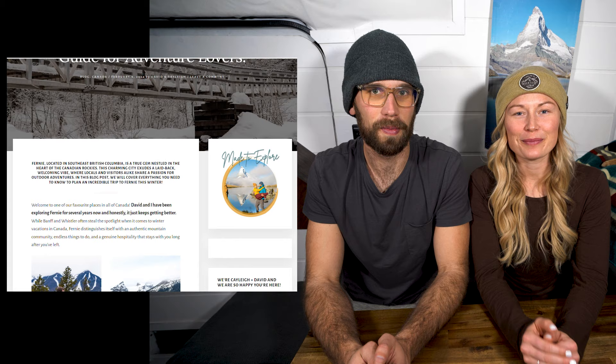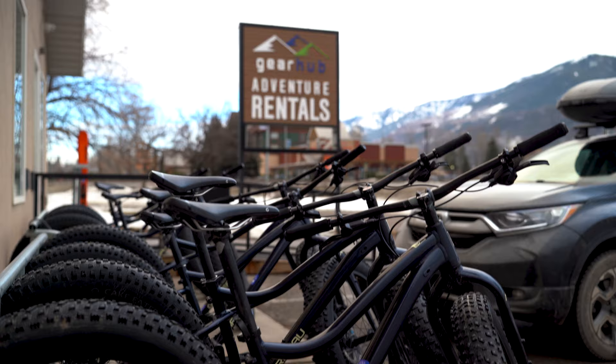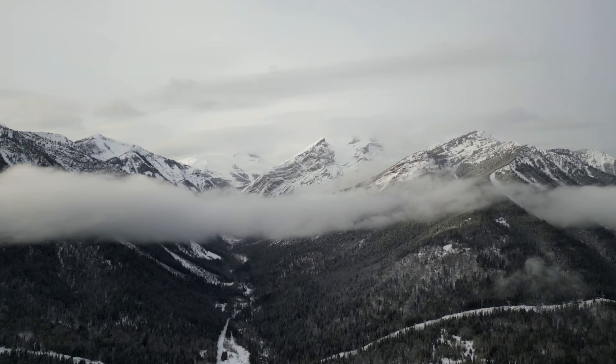Make sure to stick around until the end of this video because we are going to be sharing our favorite places to dine in Fernie — you do not want to miss it. We have also just published a blog post on Fernie that goes into a lot of detail and gives different links to businesses. For every activity we mention on this list, you can rent the gear from Gearhub in Fernie. They have a few different locations — one in town and one on the hill — and the staff is very knowledgeable about the activities and all the trails in the area.